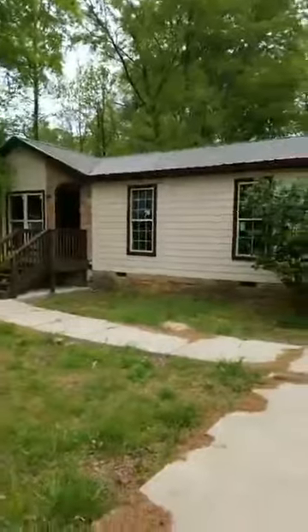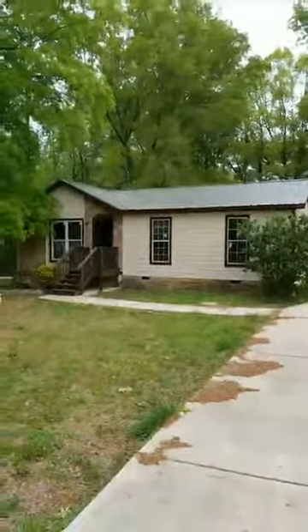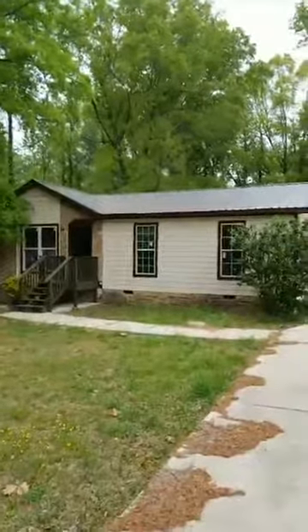This morning I decided it was time to come over and trim some very overgrown shrubs. I thought, well, I should show y'all this. It's a real cute house — a three-bedroom, one-bath. The contractor has been working on the outside getting it painted and it looks really nice.